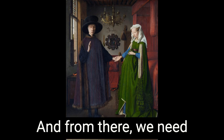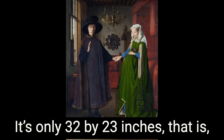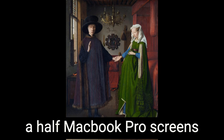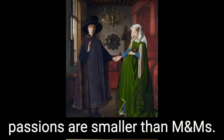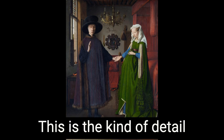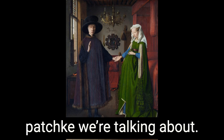We need to remind ourselves how small this painting is. It's only 32 by 23 inches — not much bigger than two and a half MacBook Pro screens stacked on top of each other. Those detailed scenes from the Passions are smaller than M&Ms. This is the kind of detail work that required a single-haired paintbrush. This is the kind of pachka pachka we're talking about.